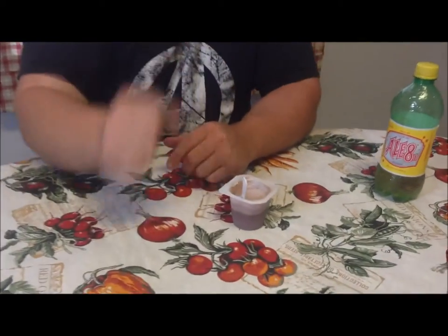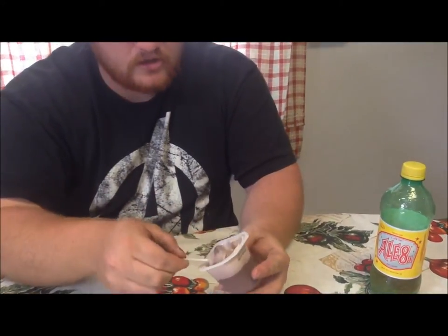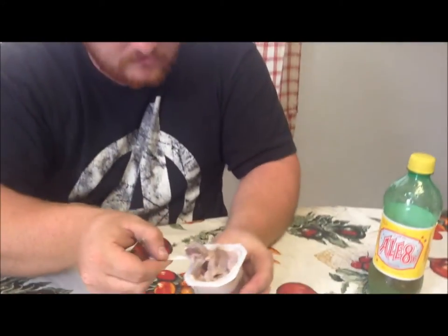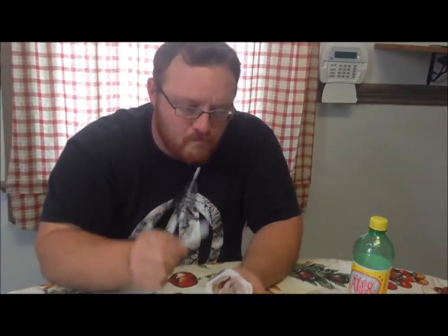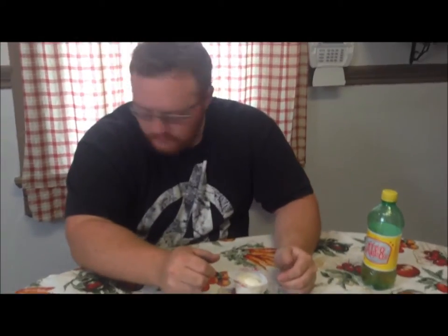Now we have the Chocolate Cupcake for Andrew to try. It tastes like regular chocolate to him — just the regular chocolate. They just colored it differently, he says.